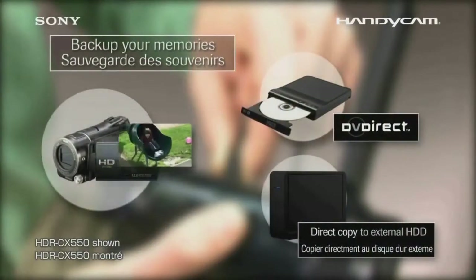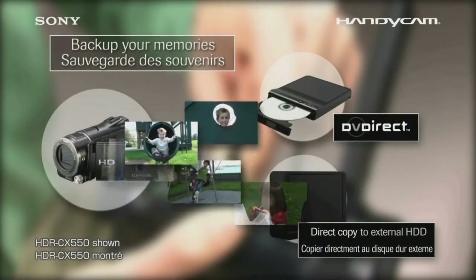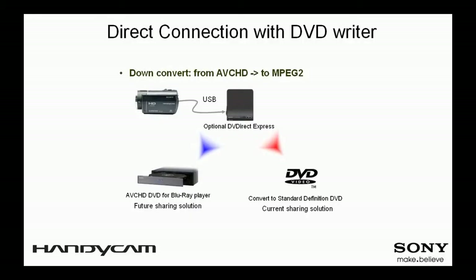This model is also equipped with a down-convert function that enables burning of a DVD at standard definition picture quality. To play back the DVD you just created, simply press the play button on DVD Direct Express with the Handycam connected. You can also enjoy watching the DVD on a large screen TV or share it with your family and friends.